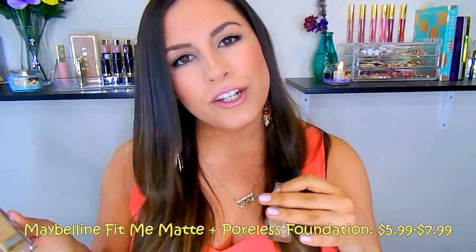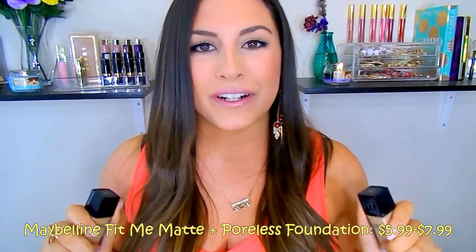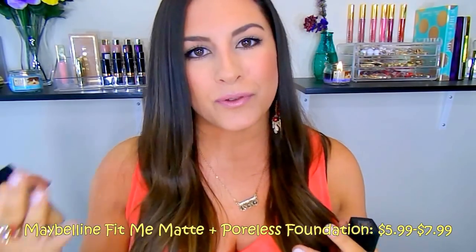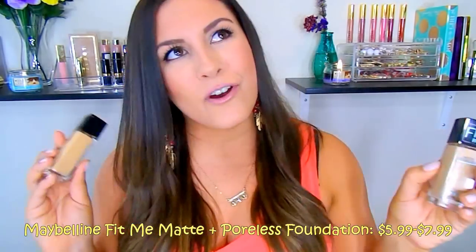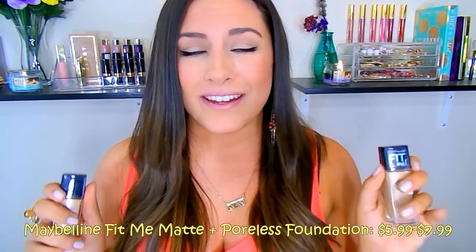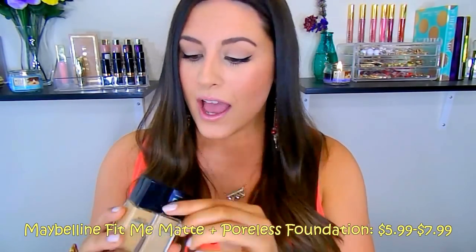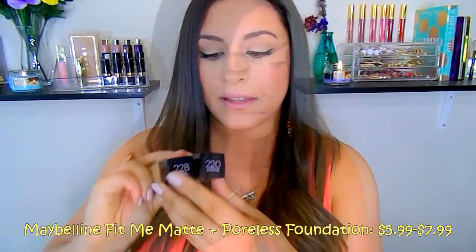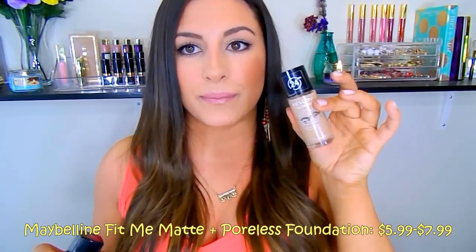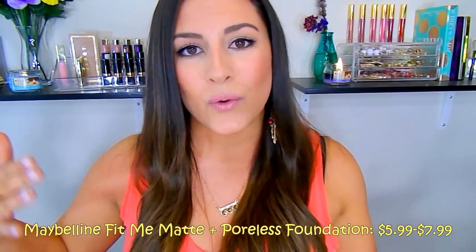The last foundation — and probably my current favorite — is the Maybelline Fit Me Matte and Poreless Foundation. It's somewhat new within the last couple of months. I'd always wanted to try the Fit Me foundation but knew the original formula wouldn't work for oily skin, so when they came out with a matte formula I was all over it. It retails for about $5.49 to $7.99 — a really good price point. It comes in 16 different shades. I have mine in 220 and 228; right now I'm more of a 228. It reminds me a lot of the L'Oréal True Match and the Revlon Colorstay in that it's water-based. My favorite way to apply it is with a beauty sponge or a flat-top kabuki brush.